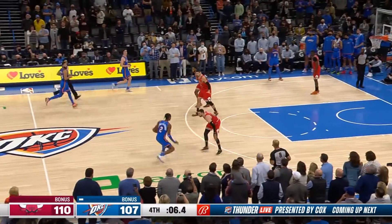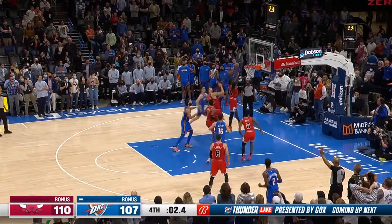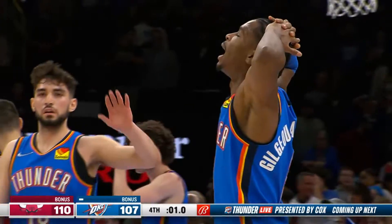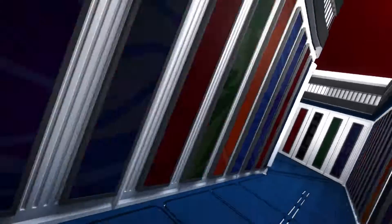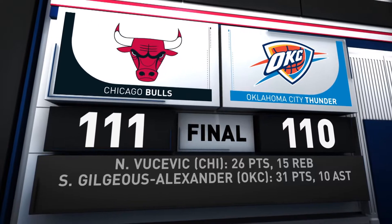The Thunder have a chance to tie after a couple of Bulls free throws. Gilgeous-Alexander, the shot for the tie — couldn't get it to go down. And in the end, Chicago hangs on in a thriller. Your final score: 111-110.